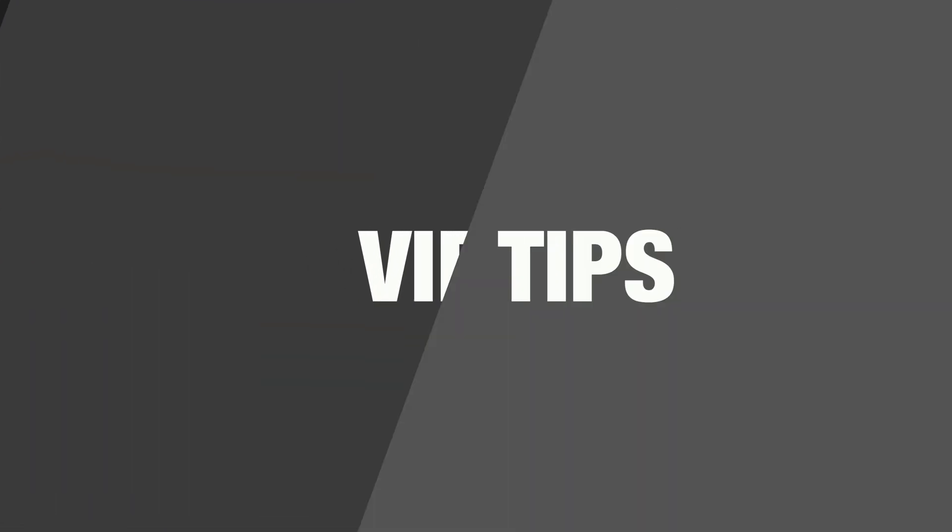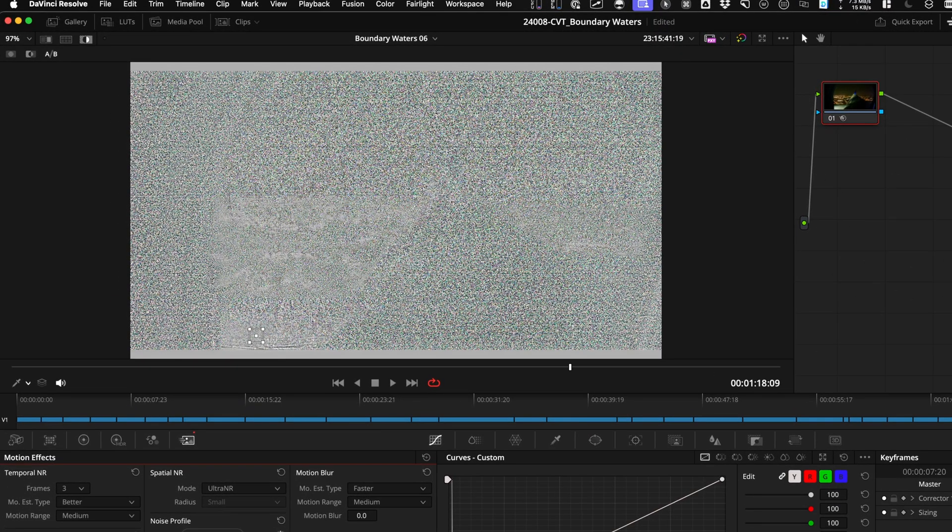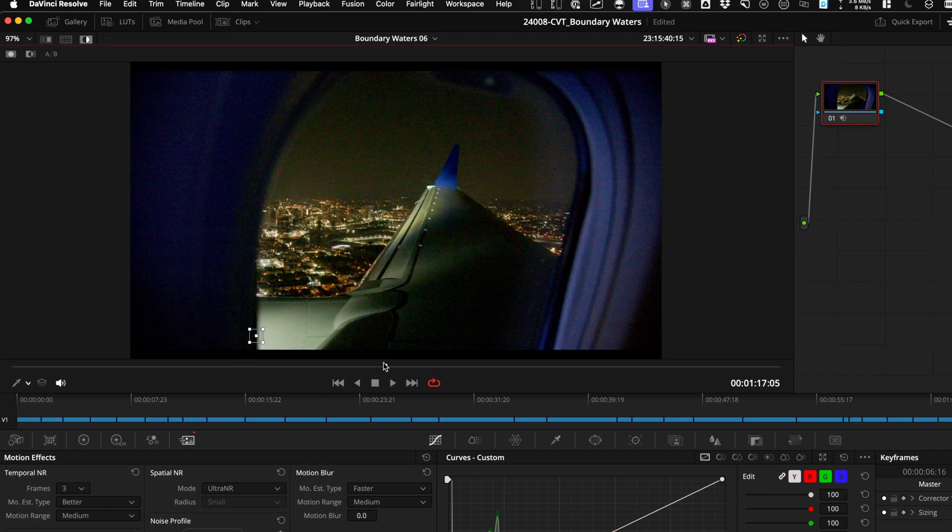This is in no particular order, but the number one reason I bought DaVinci Resolve Studio 10 years ago for $1,000 was noise reduction built into the color page. It's native, it works with the GPU so it's really fast. It also has a motion blur tab, so if you shoot stuff that needs to be sped up, you can get that realistic motion blur added back on. It also works in the Fusion page — anytime you have noisy, grainy footage because the ISO needed to be turned up, noise reduction is your friend, and it's there in the Studio version.